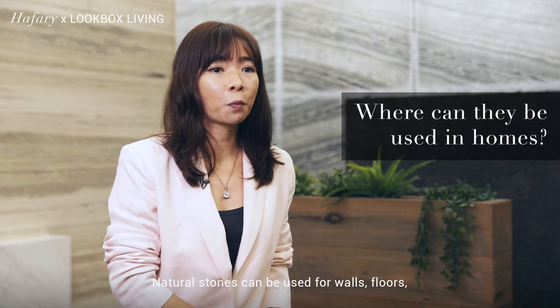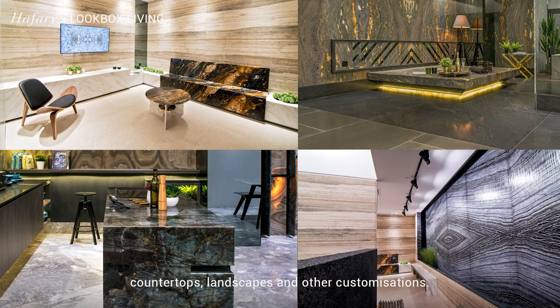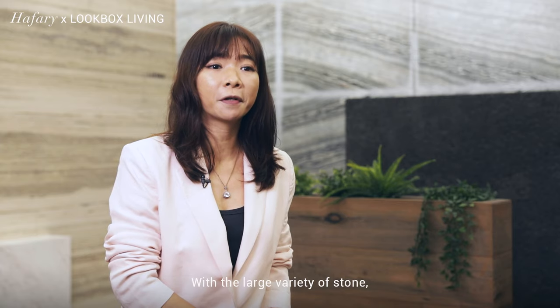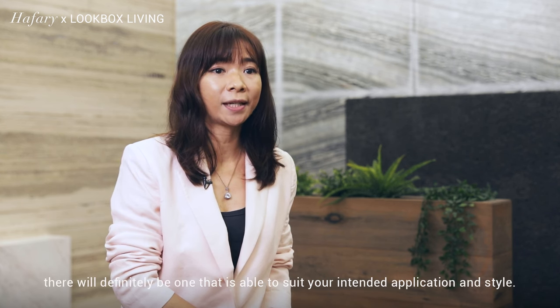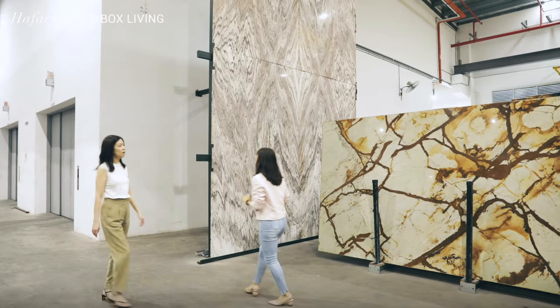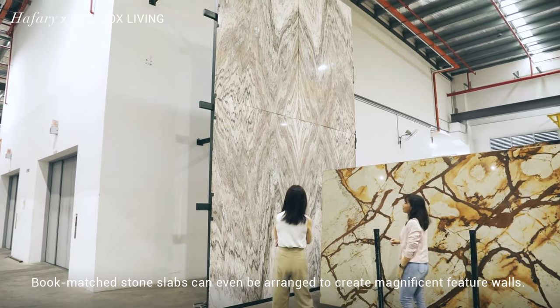Natural stones can be used for walls, floors, countertops, landscapes and other customizations. With a large variety of stones, there will definitely be one that is able to suit your intended application and style. Bookmatched stone slabs can even be arranged to create magnificent feature walls.